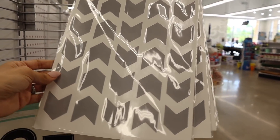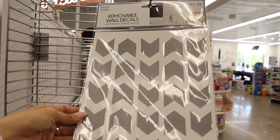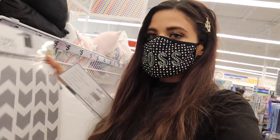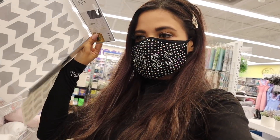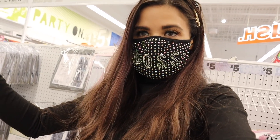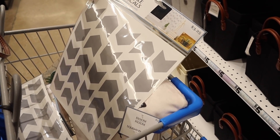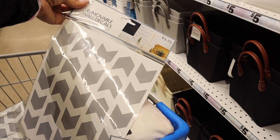I also found wall decals — this one is simple and gray and I'm pretty sure it's going to match our bedroom perfectly. I need to get one for my side and my husband's side above the nightstands. I love that you can remove these just in case it doesn't work out. Here's another look — very gray and simple, and on the packaging it shows it in an office, but I think it'll look cute in the bedroom.